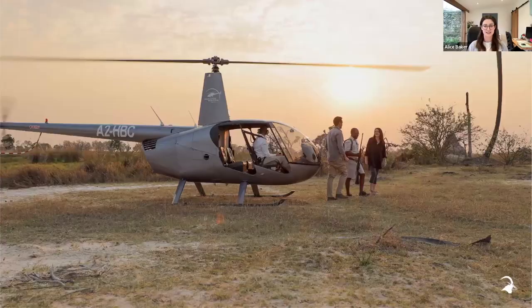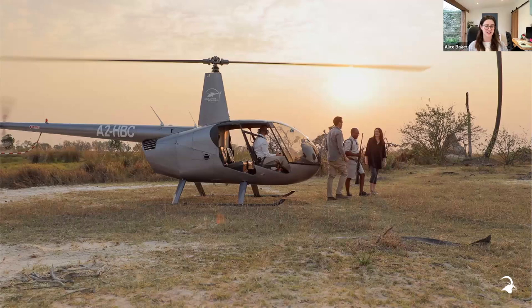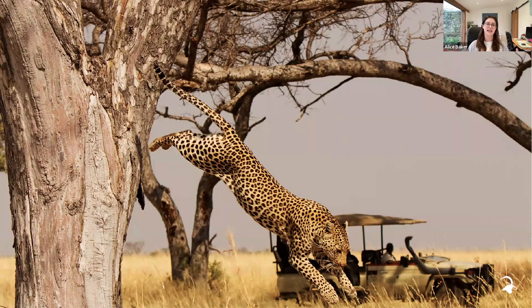Adding a helicopter scenic flight at somewhere like Shindi or Kanana is absolutely incredible — an amazing way to see the Delta from a completely different angle. With the doors off, it's so exhilarating. We have amazing game sightings in those private concessions that have been under the Curran Downey brand for many, many years — areas that have been protected by Curran Downey for a really amazing length of time.